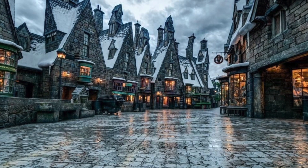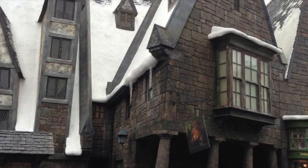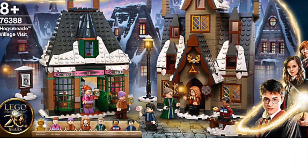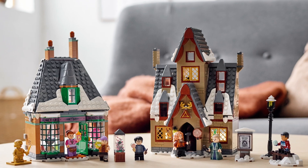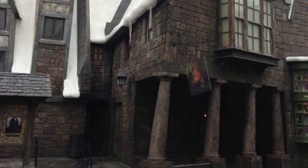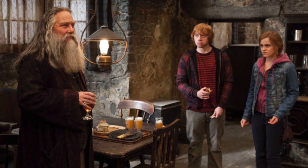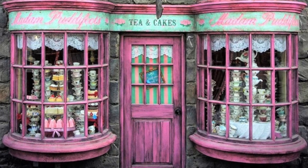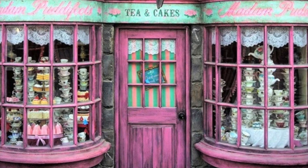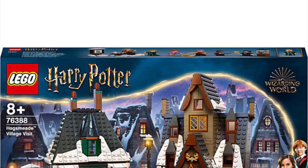Next up, I would love to see a Hogsmeade expansion. This can actually fit very well with the current Hogsmeade display from around 2021. Getting that as a combination would be so cool, especially considering it would potentially include the Hog's Head Inn with Aberforth Dumbledore to commemorate the Deathly Hallows, and perhaps a separate building for Madam Puddifoot's Tea Shop. I can imagine both buildings as separate entities, but included in the same set for money-saving purposes.